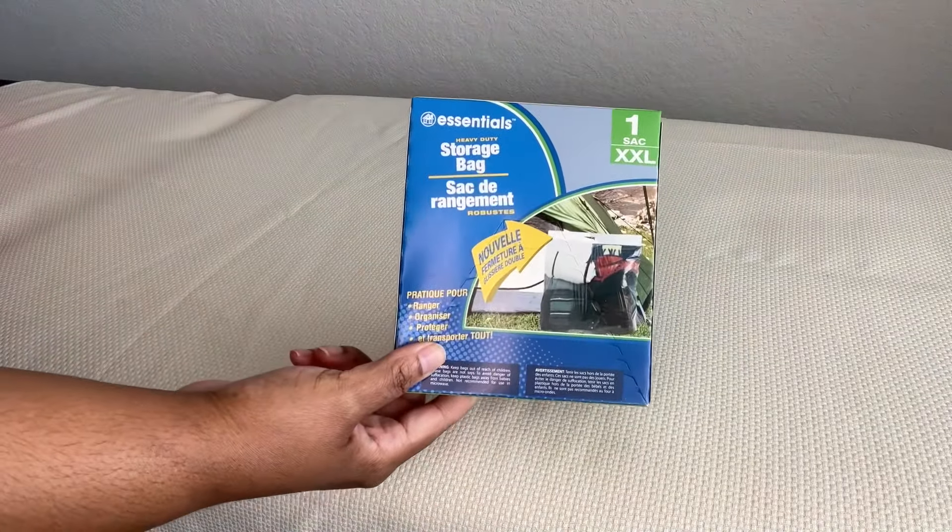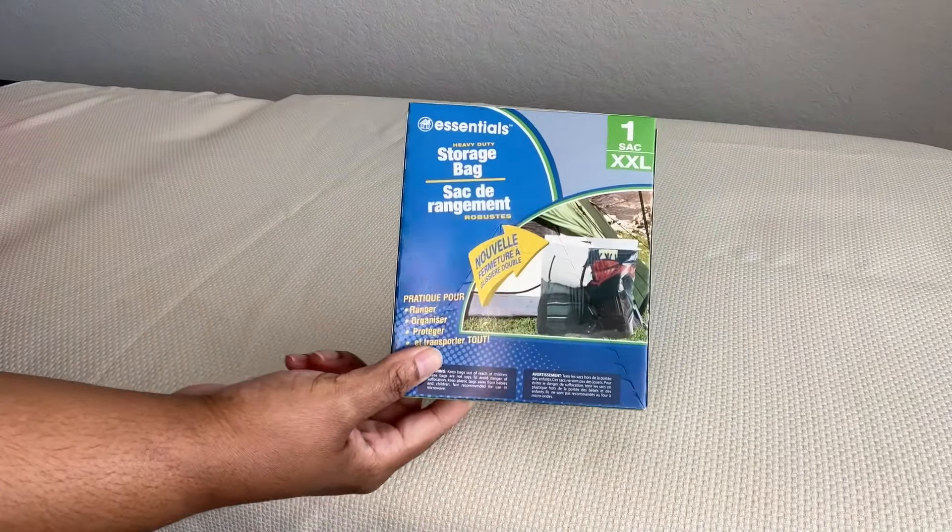Then I got more of these storage bags — I've shown these many times on the channel. This is a heavy duty storage bag that really helps with moving and organizing seasonal items, travel, anything you can put in a very large oversized zip-lock bag. I picked one up.